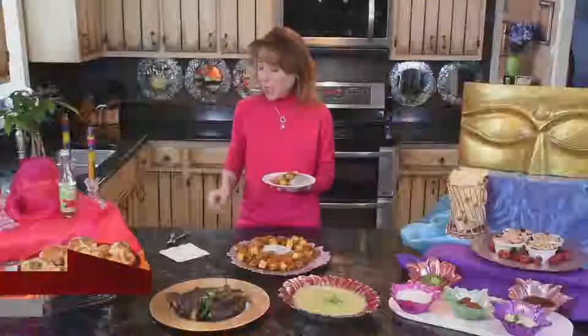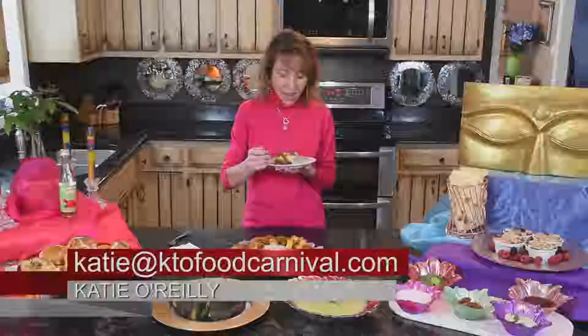The paneer is so tomatoey and goes with that nigella rice beautifully.